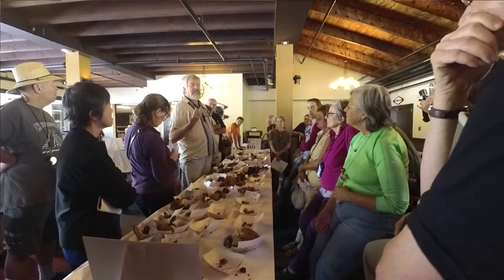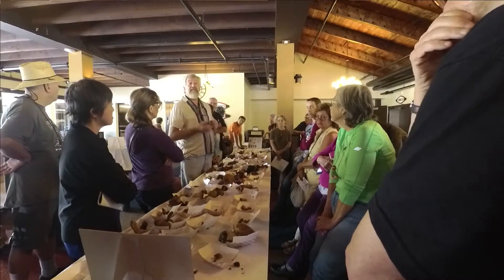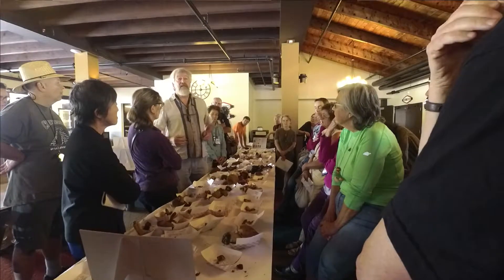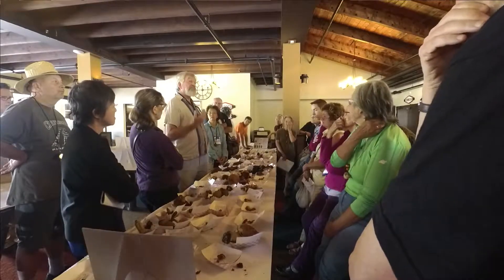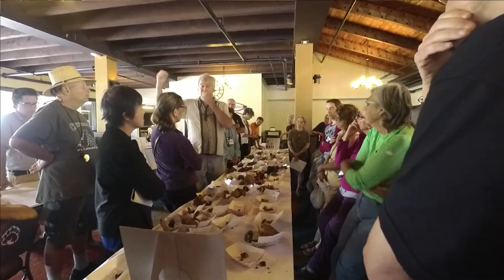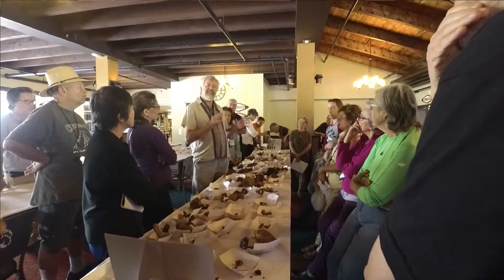When a tree root gets colonized by the mycelium from these things, it forms a sheath over the root, and then parts of the hyphae from that sheath go in between the cells. That's the ectomycorrhizal lifestyle. After a while, when conditions are good, and usually in the summertime when the tree's got full leaves producing a lot of sugar, the sugars get bundled down to the fungus. The fungus leaves the tree root. It's called an extra-radical mycelium now.